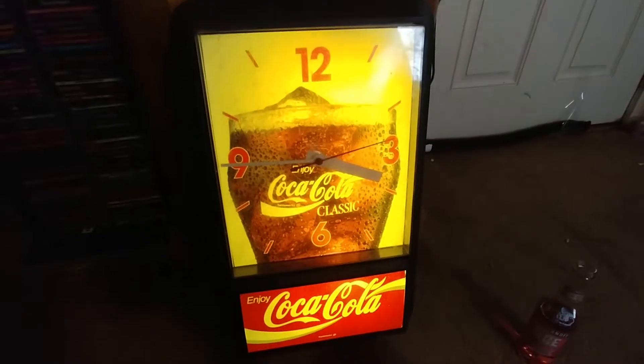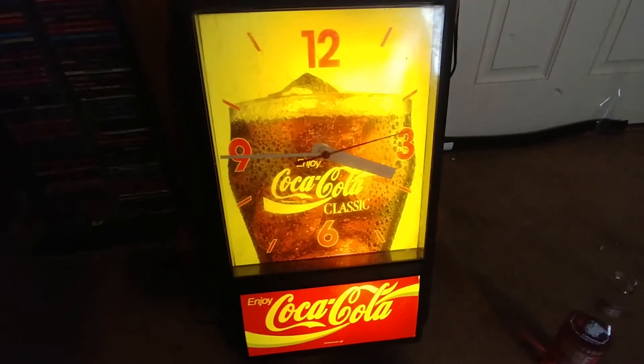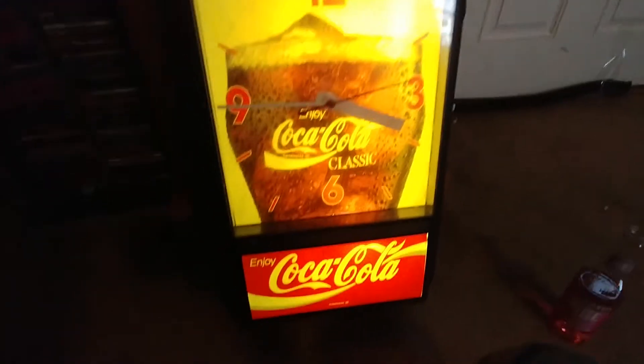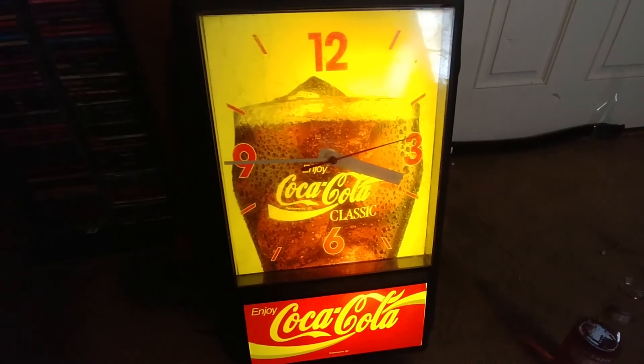Anyway, cool — found it in the attic. I think it's been up there for about 10 to 12 years, and it still semi-works. All right, well, kind of see what I can do. Later!